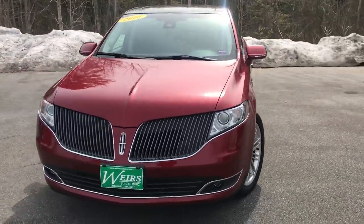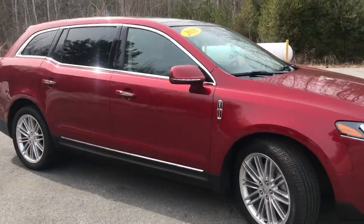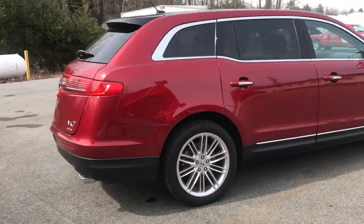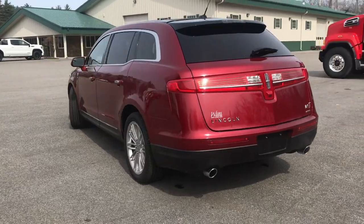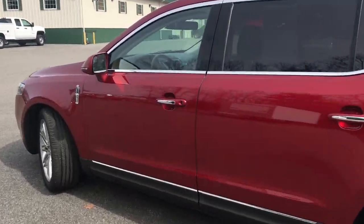Good afternoon. Just wanted to send you a quick walk-around video of this 2016 Lincoln MKT that we have here at the dealership. We did take this vehicle in on trade. It's got a little over 18,800 miles on it. It's got a 3.5 liter EcoBoost V6.